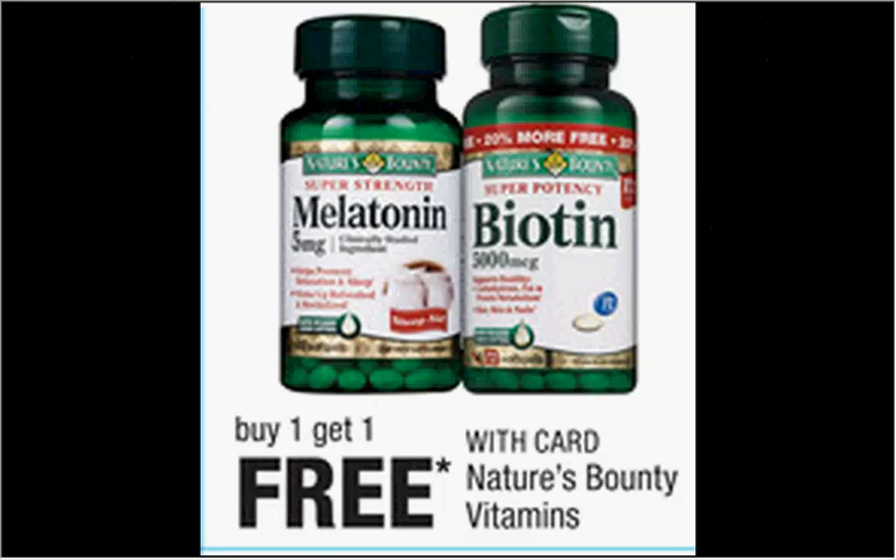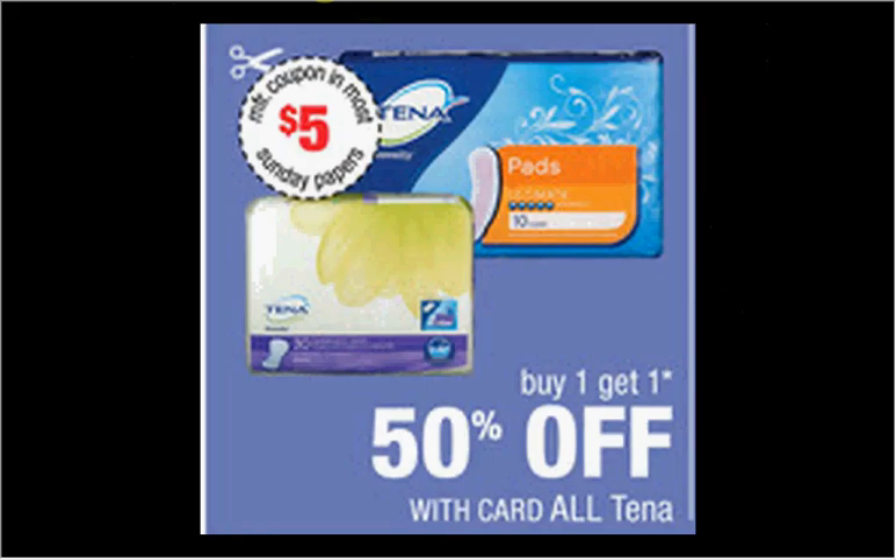The Nature's Bounty is on sale — buy one, get one free. The Tina is on sale, buy one get one 50% off. If you get two of the ultra thin pad with wings, 14-count at $3.99, and use two $5 off coupons found in today's Red Plum, you would get both of them for free.